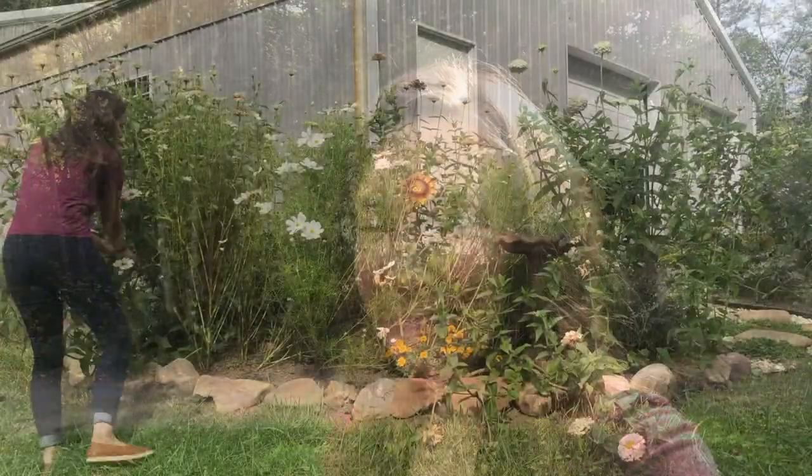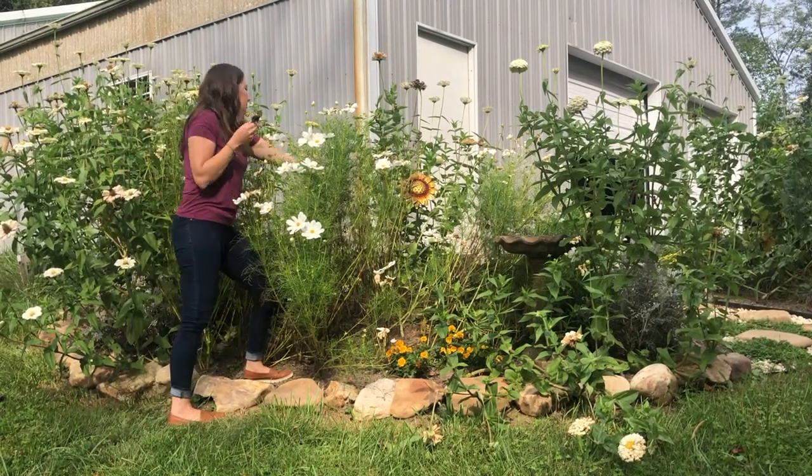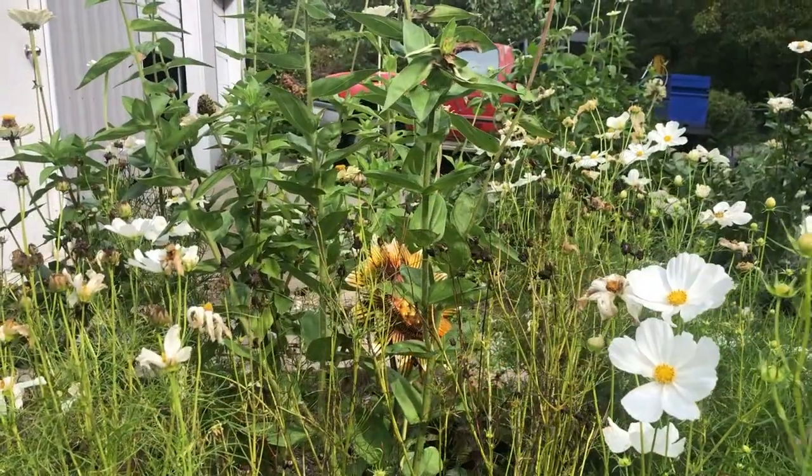Hey guys, it's Tuesday and today I thought I would head out to one of my little garden beds and do some pruning and harvest any of the dried flower buds that have seeds ready in them. I'll put them in a little printable seed pack and save them for next year. This will be just for my annuals only — I wanted to take you guys with me and show you what I got up to in the gardens today.